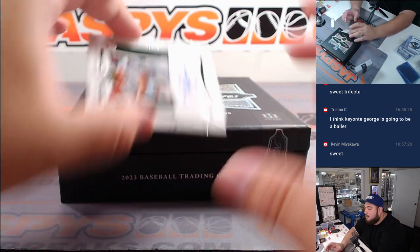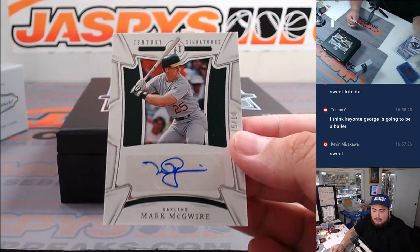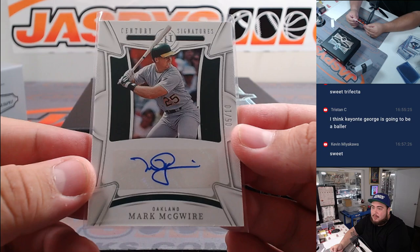Last hit here - how about a little Mark McGwire, five out of ten for the Oakland A's, Stober. Didn't get a Big Hurt but got a Mark McGwire.